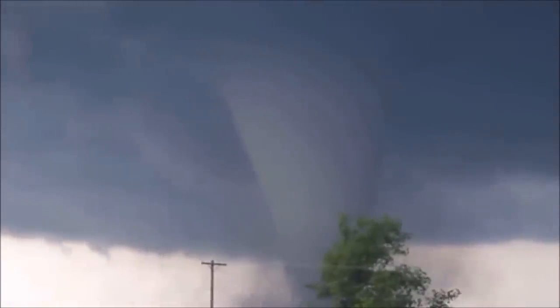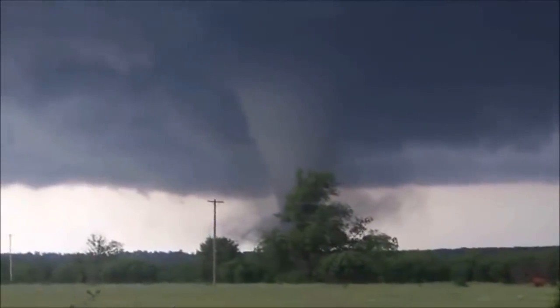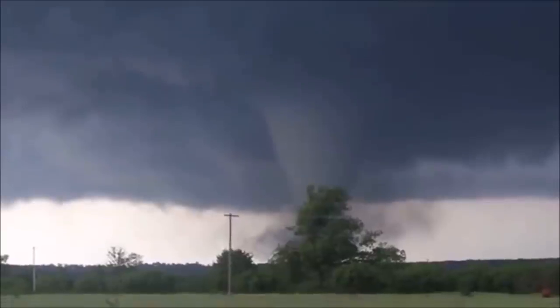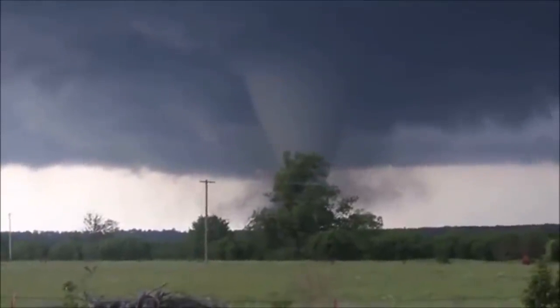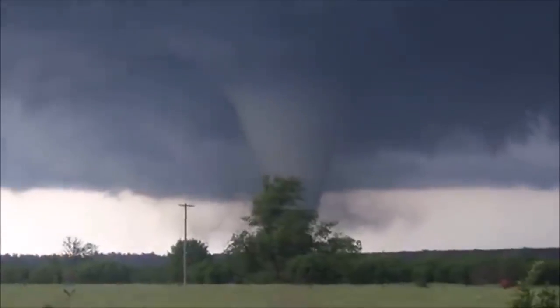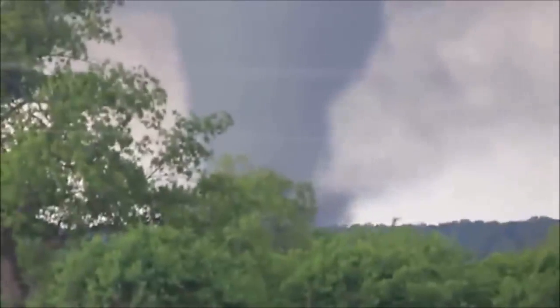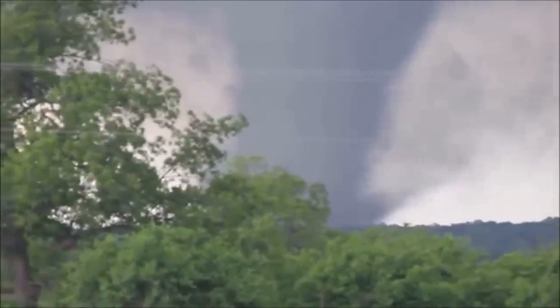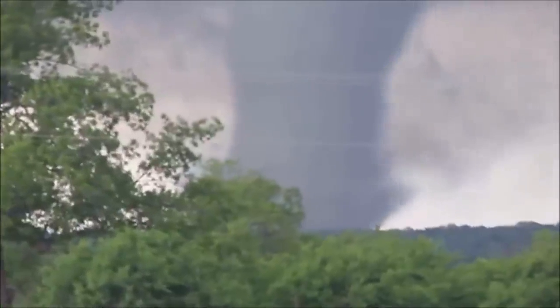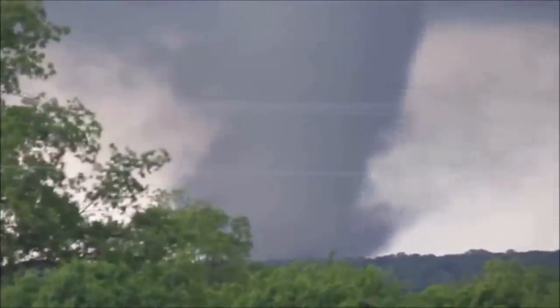Este es un enorme tornado de clase F5, es decir, la categoría más peligrosa de todas según la escala de Fujita. La escala Fujita-Pearson clasifica a los tornados según los daños que puede ocasionar. Un tornado F5 puede arrastrar casas o hacer volar carros por encima de 100 metros.